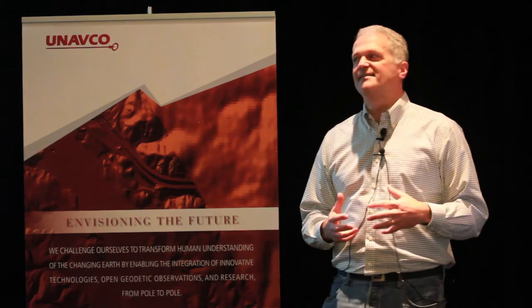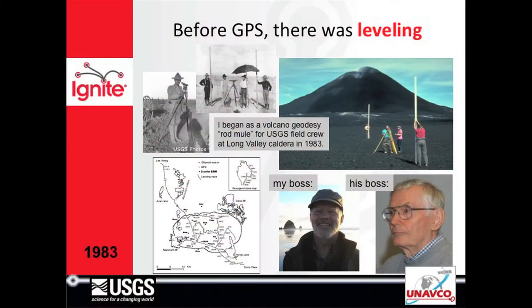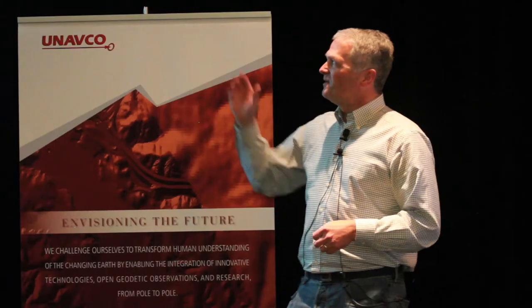I wanted to do something societally relevant with my earth science work, and so this is the way I went — I studied volcanoes using geodesy. John Estrom was my first boss when I got the job out of college at Long Valley Caldera. His boss was Jim Savage, who you saw with the slide rule. We were doing first-order leveling and EDM work and I was the rod mule — that's how I started.